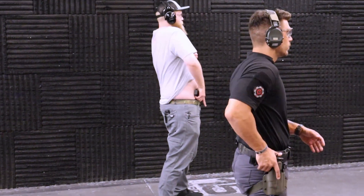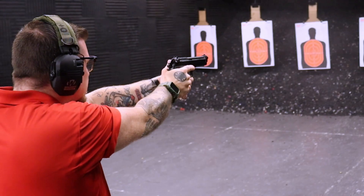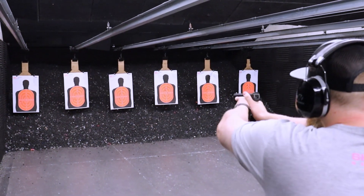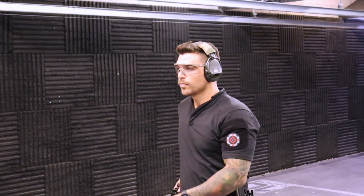This class will have you engaging multiple targets with your pistol. In the event there are multiple threats presented at once, you must be able to effectively engage one and quickly transition to the next. One effective method for transitioning between targets is by using your eyes to guide your pistol.